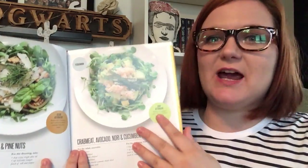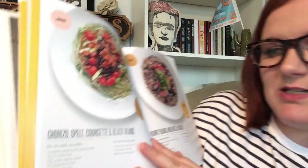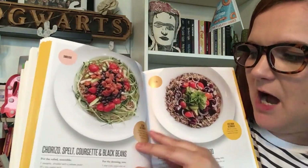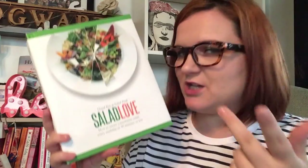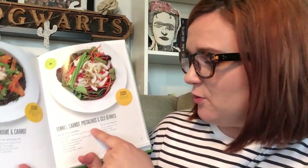The salads are coded as vegetarian, vegan, pescatarian, or omnivore. For a pescatarian salad like crab meat, avocado, nori and cucumber, it gives a raw alternative. It always gives a vegetarian option — for example, replacing chorizo in a spelt, courgette and black bean salad with more black beans and chili flakes. I've made a few salads to take to lunch and I'll definitely be using it more. I love that it's split into seasons — a winter fennel, carrot, pistachio and goji berry salad looks lovely.